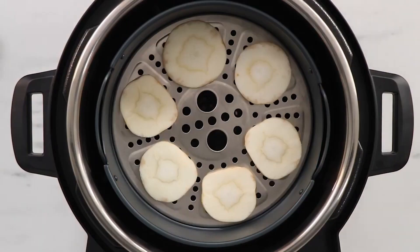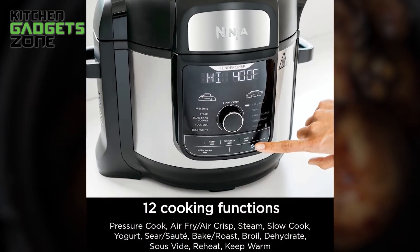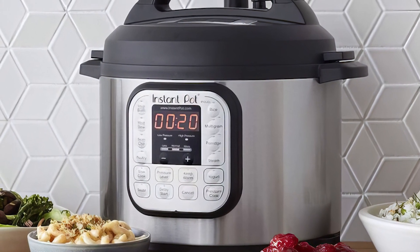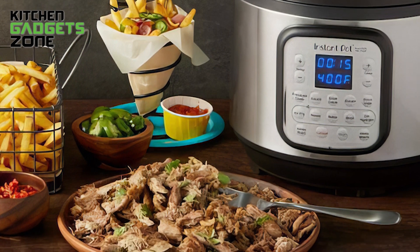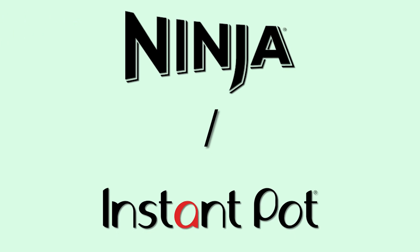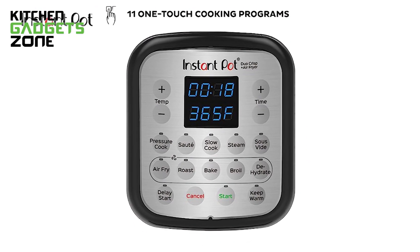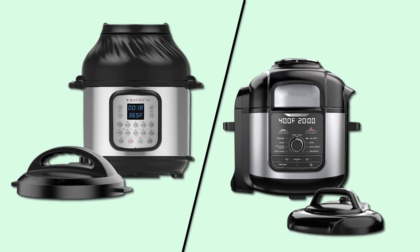While the Instant Pot Duo Crisp does not include an additional rack accessory, it still offers versatile cooking options. Its easy-to-use control panel features dedicated buttons for functions like air frying, pressure cooking, and sautéing. So while the Ninja may have a slight edge for additional accessories, the Instant Pot simplifies programming with its straightforward interface. Beginners will appreciate how the helpful buttons walk you through getting started. It comes down to what features suit your cooking needs when choosing between these two versatile appliances.